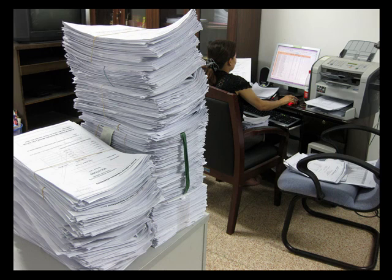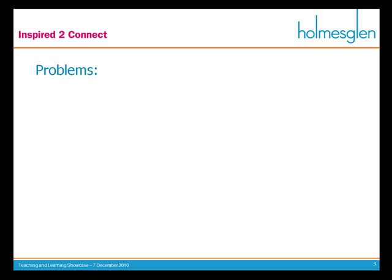The first thing I want to run through is: does this picture look like you? Overloaded with tons and tons of paper. I certainly know this is the way I feel. When it comes to handing in assignments, particularly assignments that have lots of paper and words — essays and reports and the like, as opposed to Excel spreadsheet-type assignments — there are a number of problems that we face. One of them is poor quality assignments, collusion and plagiarism.